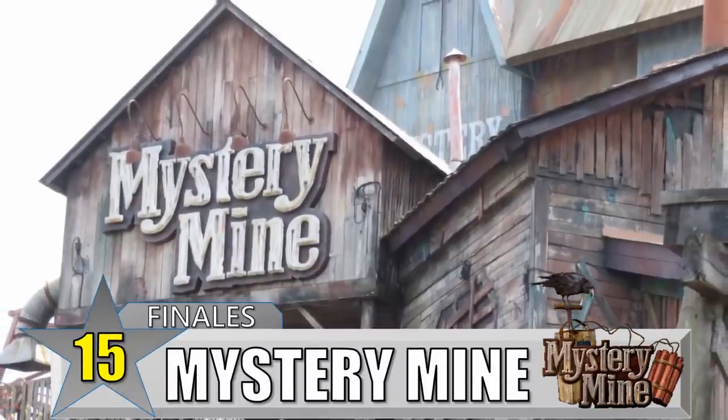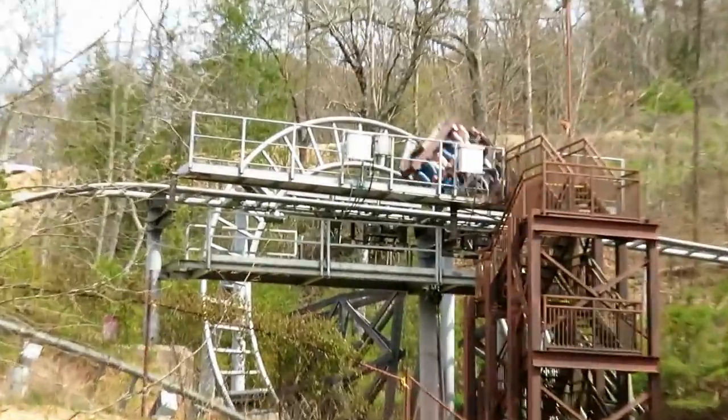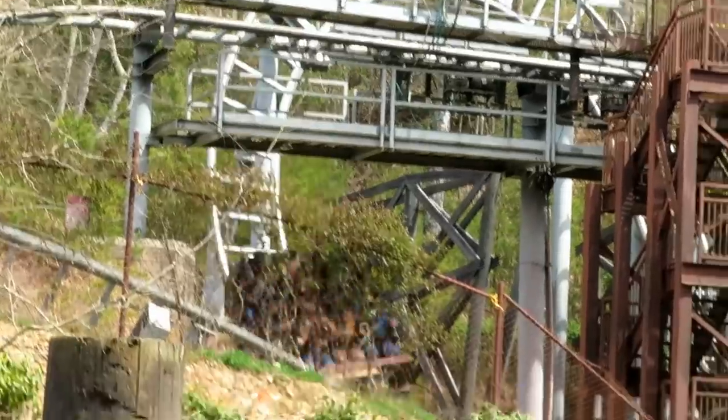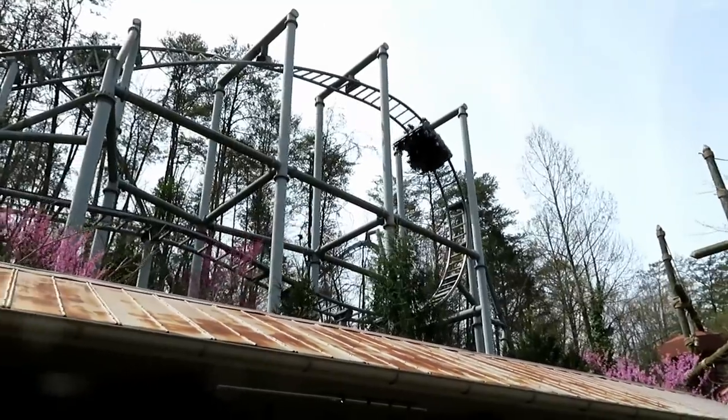Number 15: Mystery Mine at Dollywood. This ride is pretty funky. It has a lot of pointless elements at the beginning, but you're able to forgive that by the end. This Gerstlauer Eurofighter goes up a vertical lift while enclosed with a projection at the top, and then the train dives down vertically into a roll and a dive loop before sliding into the final brakes. That drop and those two inversions are wild, and it's a perfect finale.